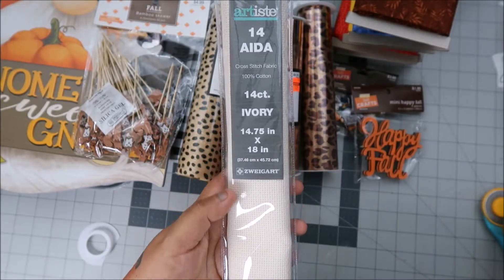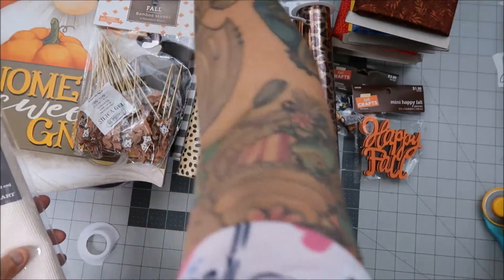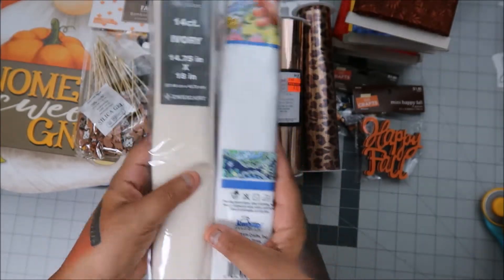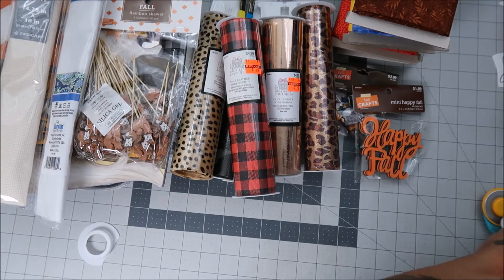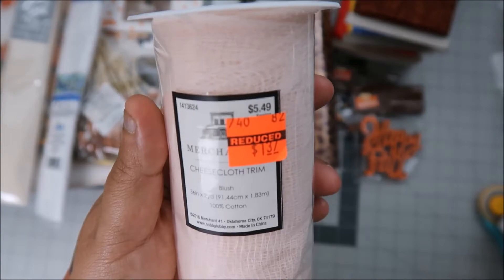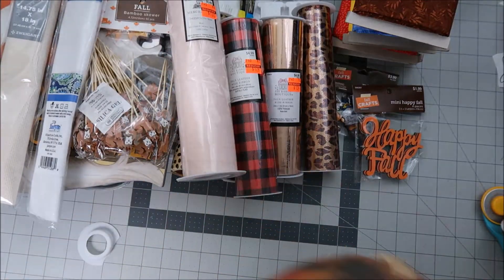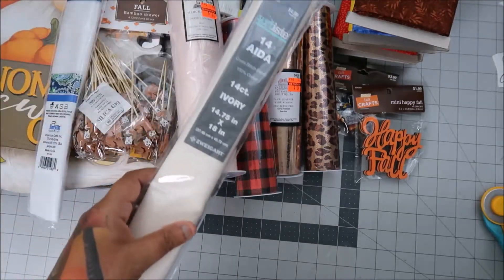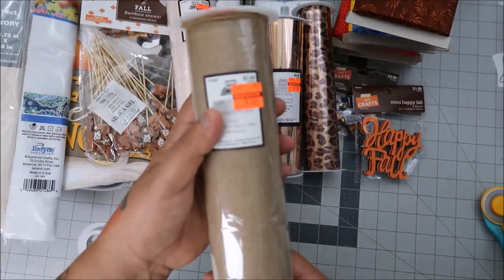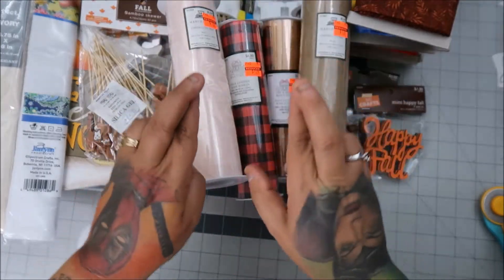I just bought some Aida from Fat Quarter Shop too, because everyone seems to have their own. The Hobby Lobby one is Zweigart and the Walmart one is Jan Lin. I wanted to see the difference since I'm still practicing and not sure what I want. This cheesecloth trim was $1.37 — amazing — because I paid $14.98 for the same thing on Fat Quarter Shop. I'm hoping there's not much difference between the $15 one and the $3 one.